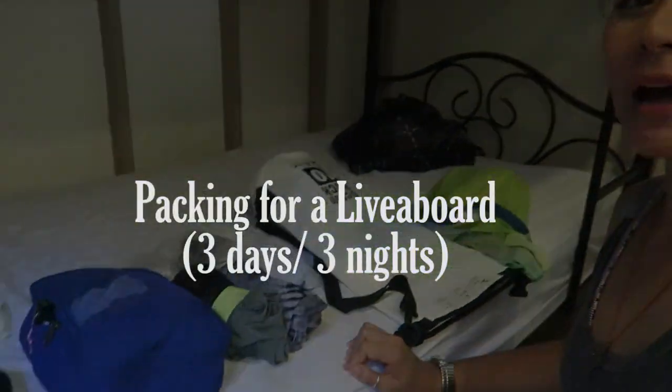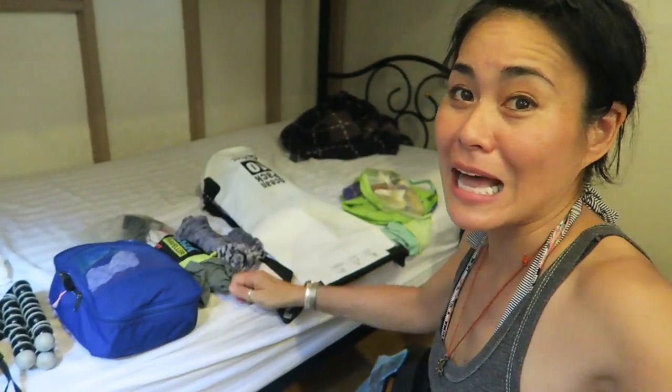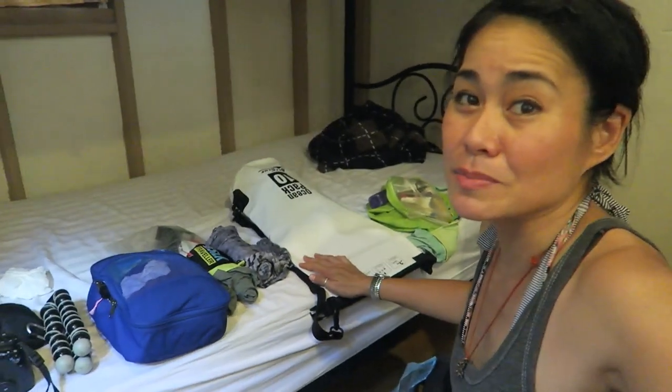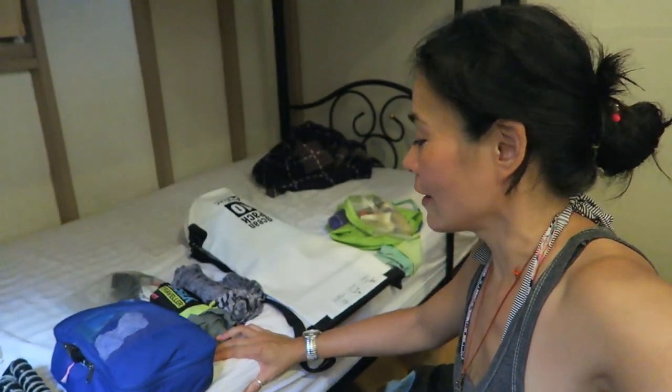Right now I have the things I'm going to pack for my liveaboard. I'm not really sure what I should take, although I've heard I just have to pack light because there might not be too much space if I'm sharing my cabin with someone. And either way, traveling light is probably the best way to go seeing as I'll only be living on the boat for around three days, three nights. So I brought the basic minimum. These are the things I'm going to be packing.